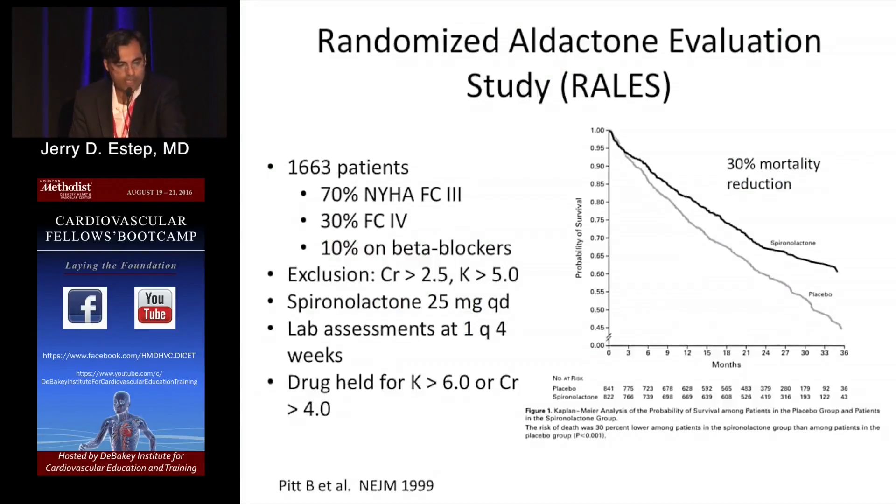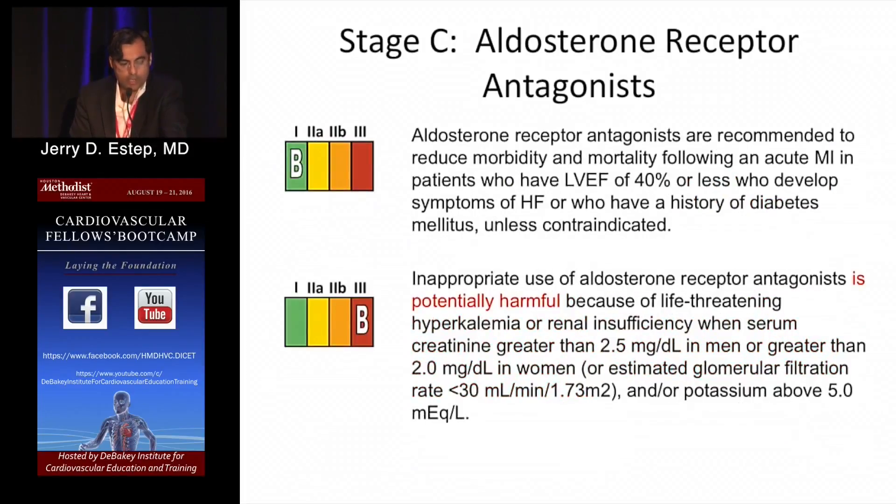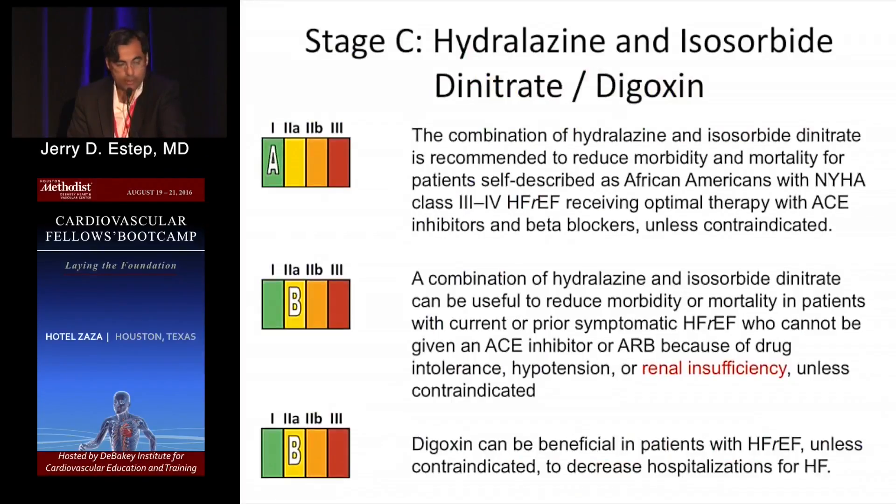Don't forget aldosterone antagonism. From the RALES trial, there was a 30% mortality reduction, and this is a Class 1 recommendation. For self-identified African-American males with Class 3 symptoms, there is a survival advantage. You don't want to use ACE, ARB, and aldosterone antagonism together because of the risk of hyperkalemia.